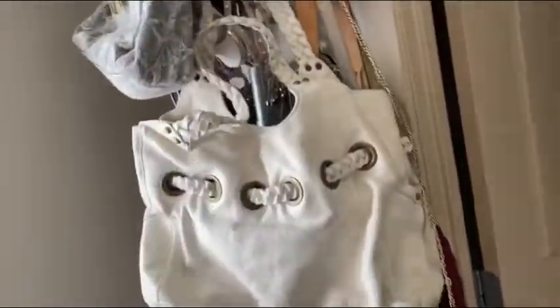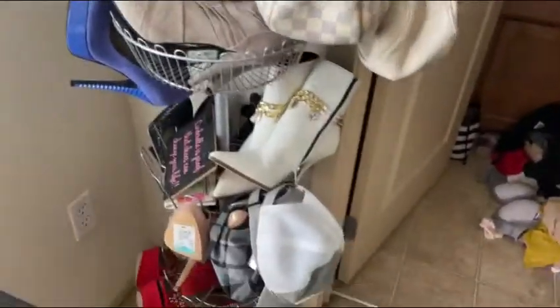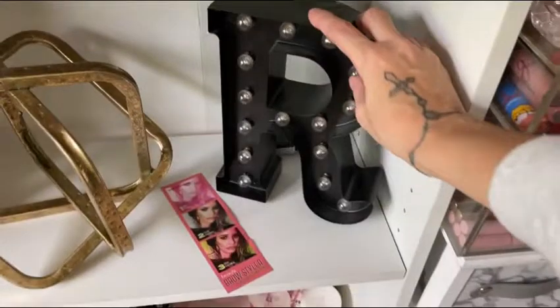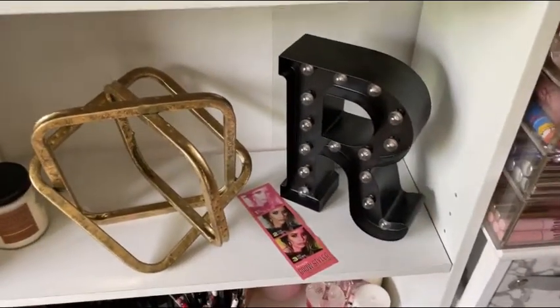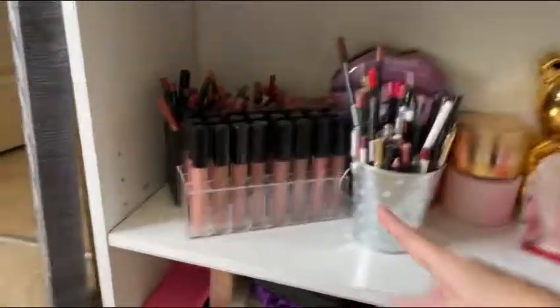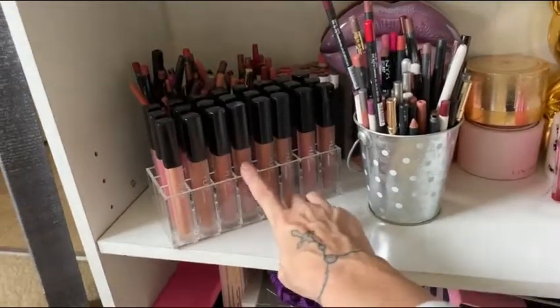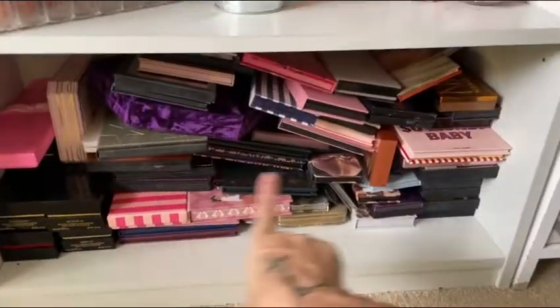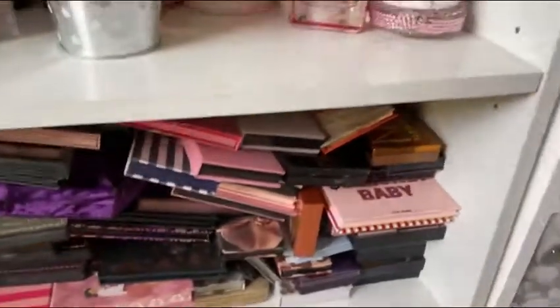This shoe and purse rack is from Amazon, go figure. This I believe I got at Target — it does light up, although I've never seen it lit up before, so that'd be fun to do one day. Allegory — that is where these are from. They do sell Allegory on Amazon. Then I just have an overflow of palettes down there.